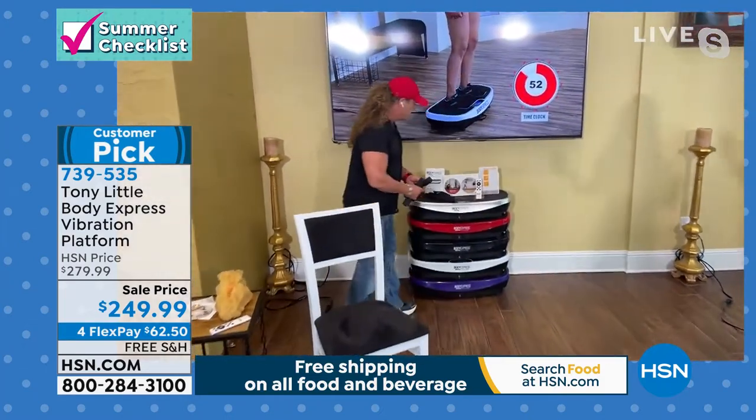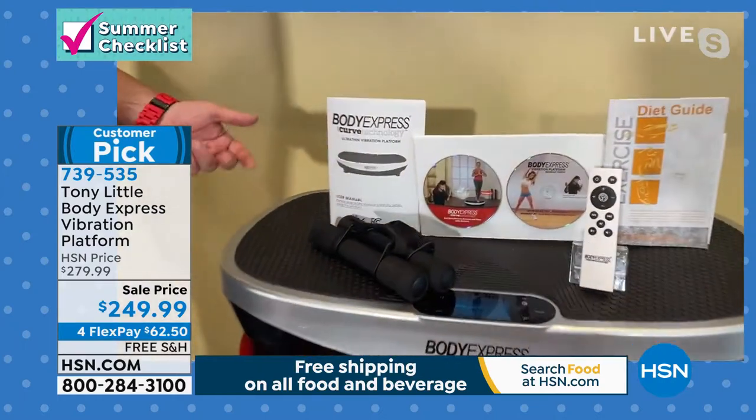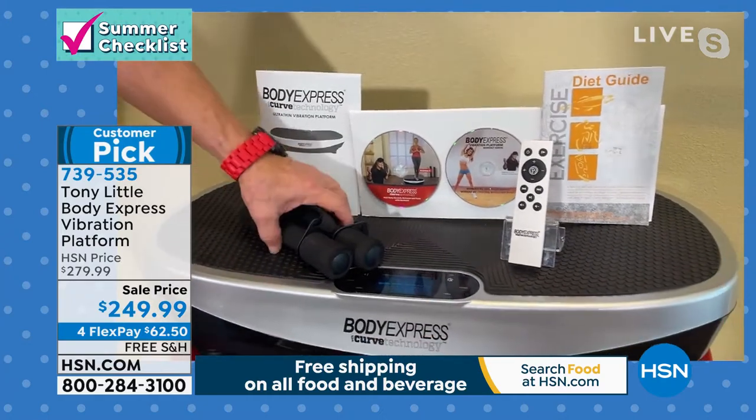Another big thing is you get this book, and the book gives you other programs. You've got 99 levels of intensity — beginner, intermediate, advanced. You've got dumbbells.